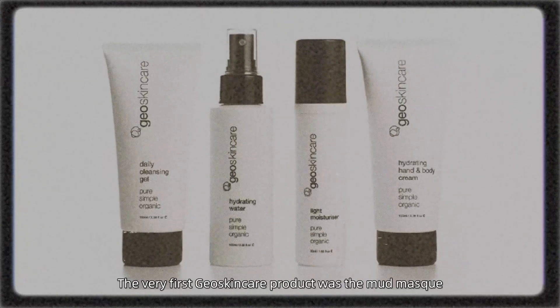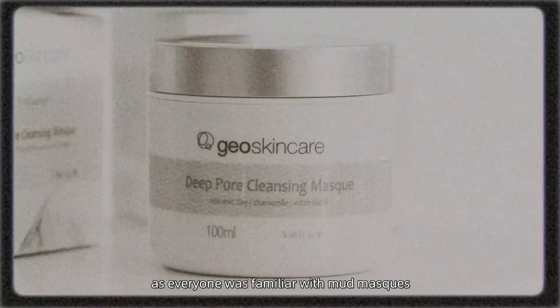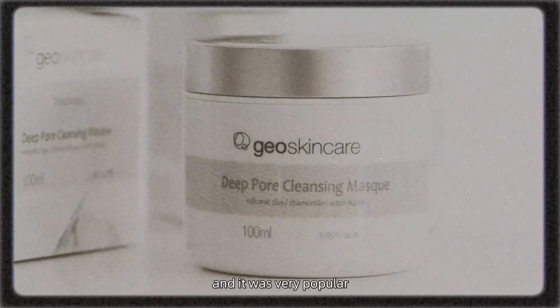The very first Geo Skin Care product was the mud mask. The mud mask was our hero product — everyone was familiar with mud masks and it was very popular.